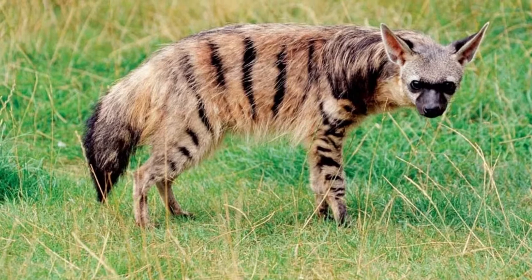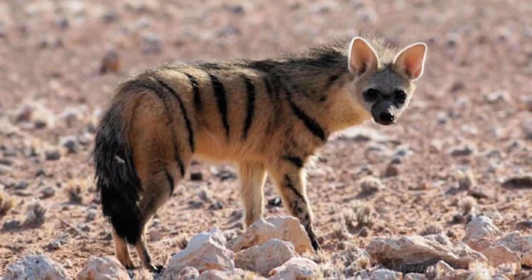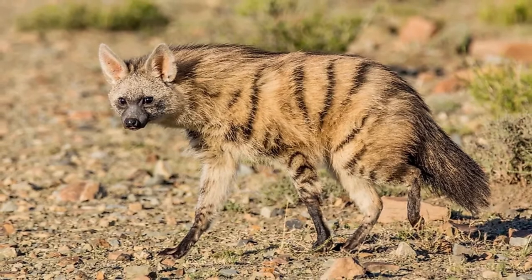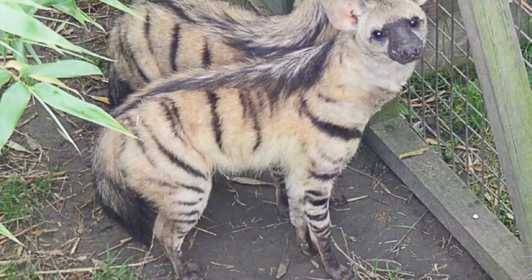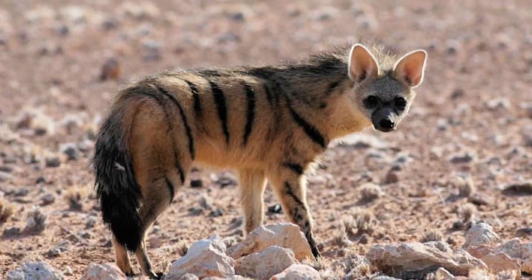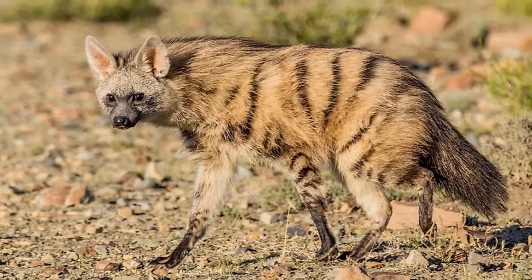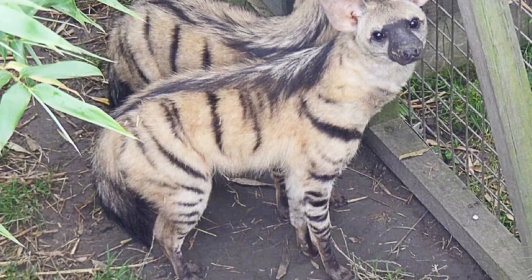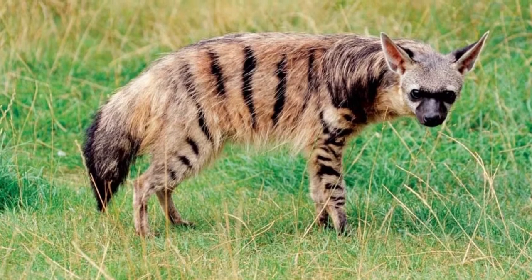The Aardwolf might be accidentally mistaken for a hyena if you don't know what key identification markers to look for. The most prominent feature is the strong dark stripes against a backdrop of brown or yellow fur, with additional black markings around the feet, tail, and muzzle. It also has a thick mane running from the head to the tail and large triangle-shaped ears. However, compared with most hyenas, it also has five toes on the front feet instead of four. Most members of the species are about three feet long and weigh between 17 and 31 pounds, making them the smallest member of the hyena family. Males and females look almost identical in coloration and size.